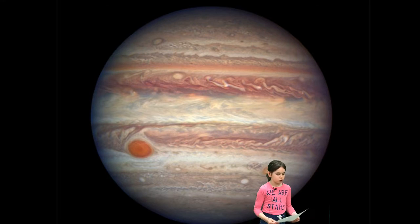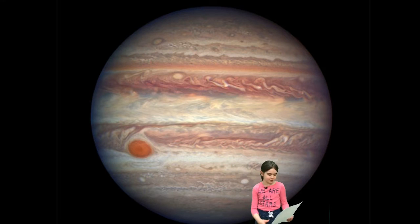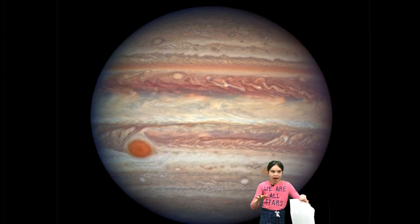Interesting facts. Jupiter has the most moons. It has a great red spot. Its day is only 9 hours and 55 minutes long.